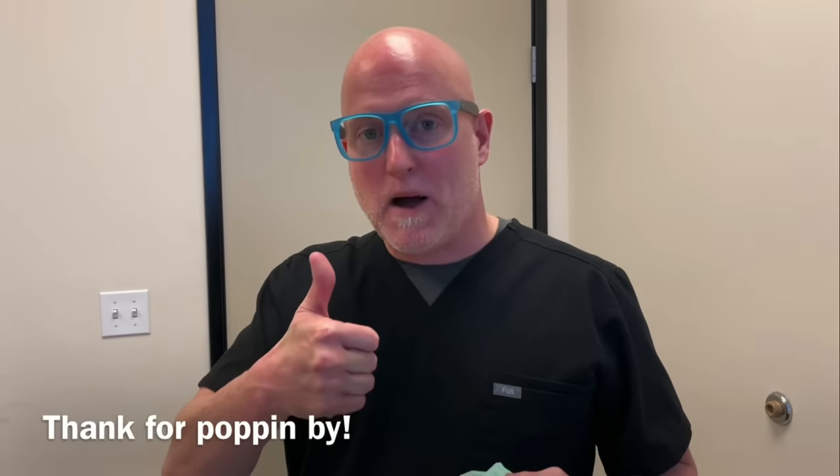Thanks again for popping by. If you like what you just saw, make sure to pop all the buttons. See you soon.